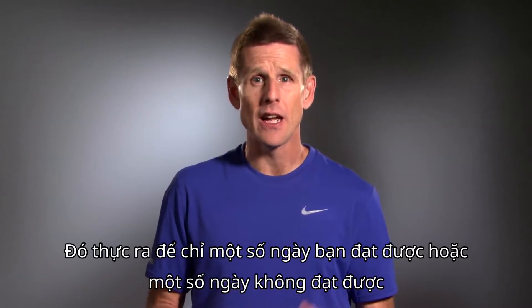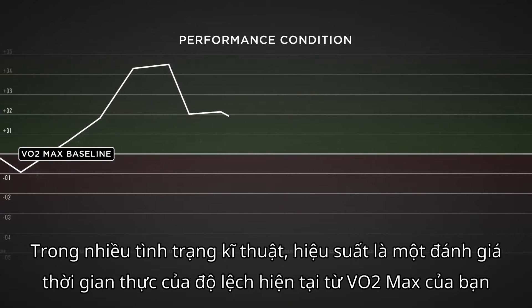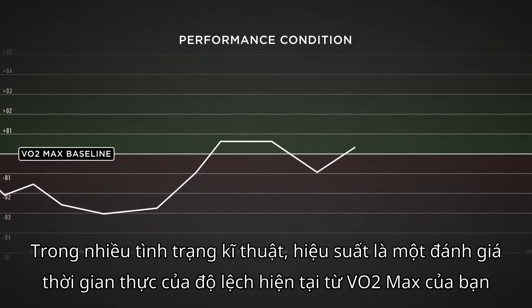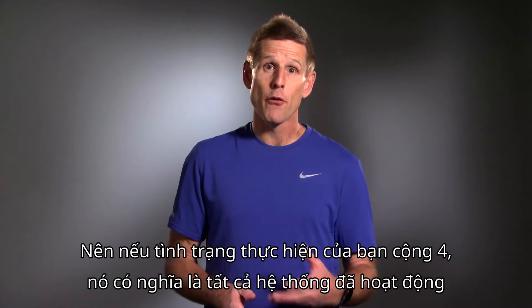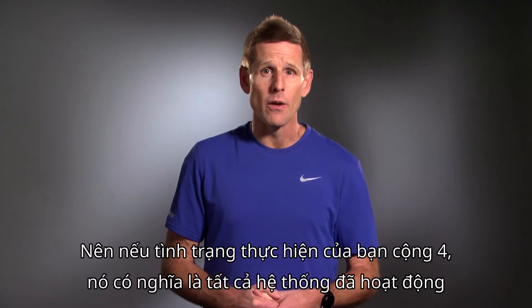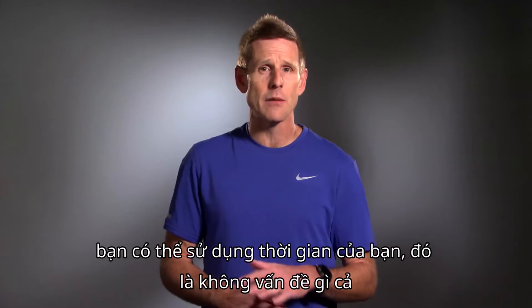So what does this number mean? Well, it's essentially a good day, bad day indicator. In more technical terms, performance condition is a real-time assessment of the current deviation from your baseline VO2 max. Each point of the scale represents about 1% of your VO2 max. So if your performance condition is plus 4, that means all systems are go — you can expect that day's run to feel good, and if you have a workout on tap, you'll probably hit your times no problem.